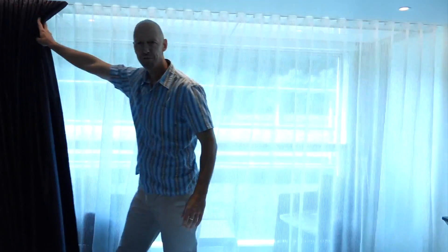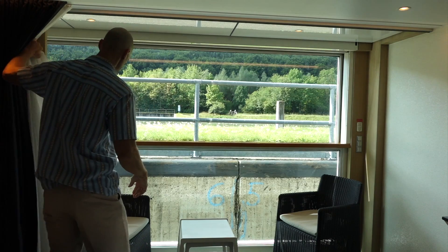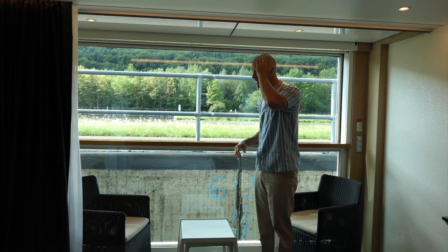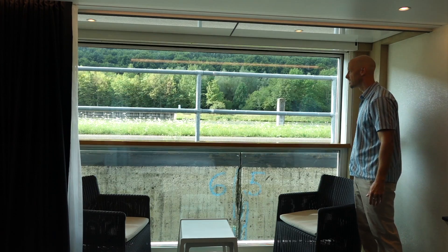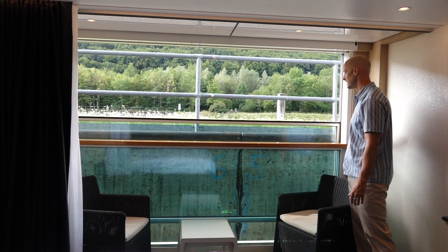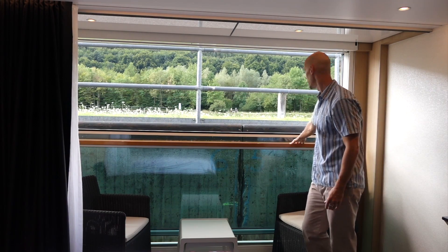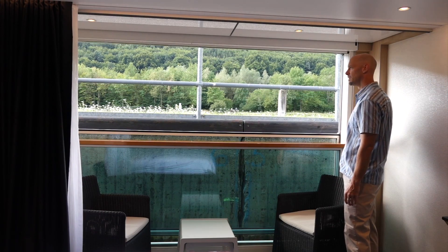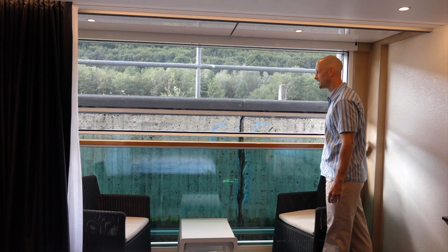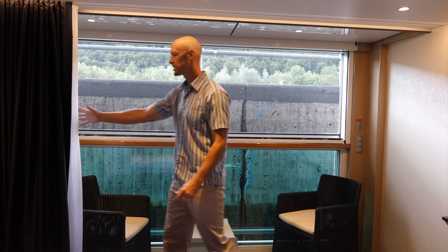The coolest thing though is this balcony — let me show you that. Behind these curtains is a space that, depending on how you set it up, is inside as part of your cabin right now, but it's technically a balcony. You just operate these windows — there you go — now it's a balcony. We're going down in a lock right now.